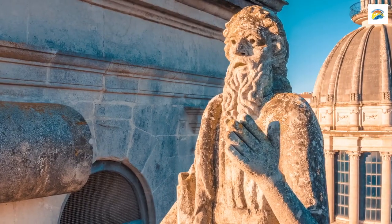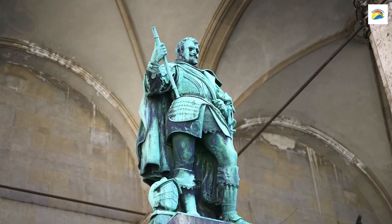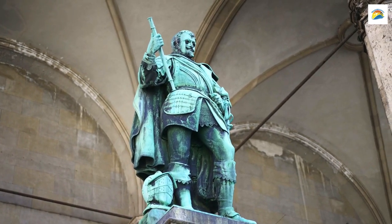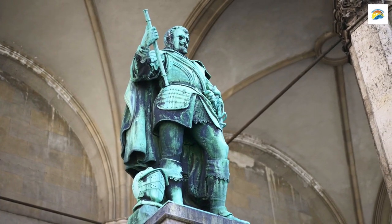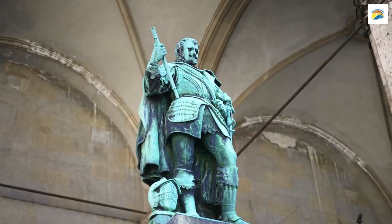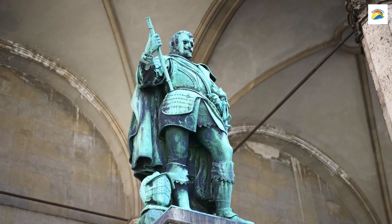Munich is a city of statues, with over 10,000 of them scattered throughout the city. But did you know that there's a secret guild dedicated to maintaining and cleaning these statues? It's called the Statuen und Brunnenfreunde München, or the Friends of Statues and Fountains in Munich. They ensure these artworks stay in pristine condition.